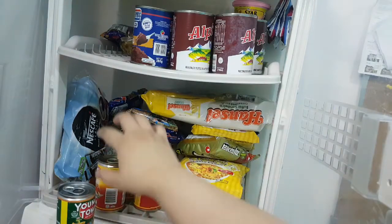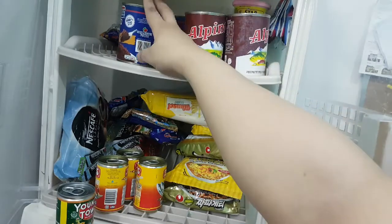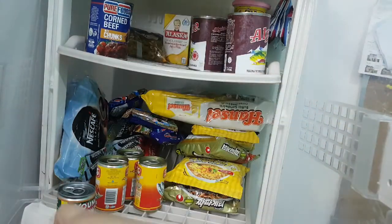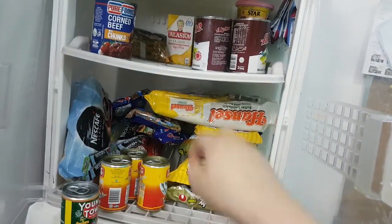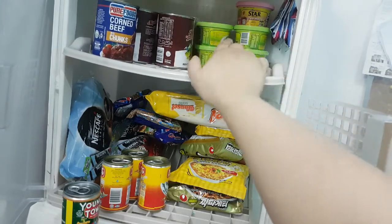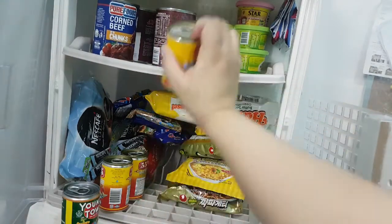I've got tons of evaporated milk because I love making bread pudding. We have corned beef — we had three but now there's only two. And then we have macaroni, condensed milk — I'm planning to make fruit salad this weekend. We also have a bunch of these margarines, it's Star garlic margarine, and a sweetened wine which is good for fried rice. Those are all the canned goods we have.